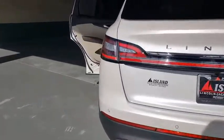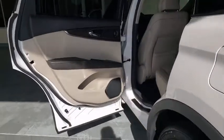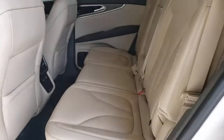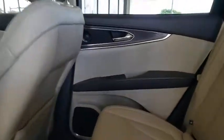Here are some of this vehicle's great options: backup camera, keyless entry, power liftgate, power passenger seat, steering wheel audio controls, navigation system, remote engine start, traction control, anti-lock braking system.